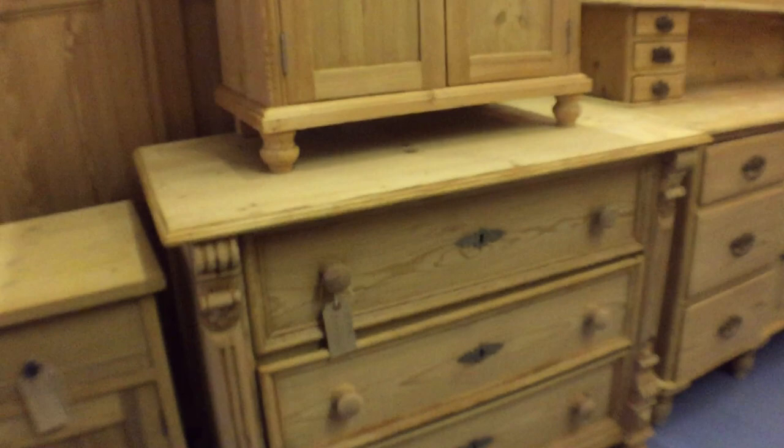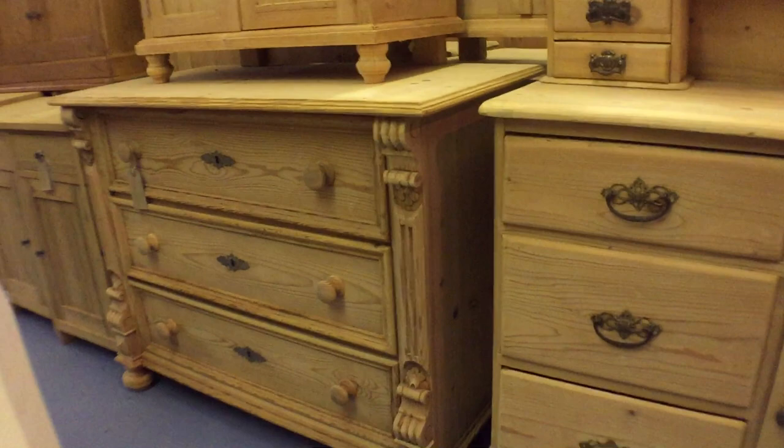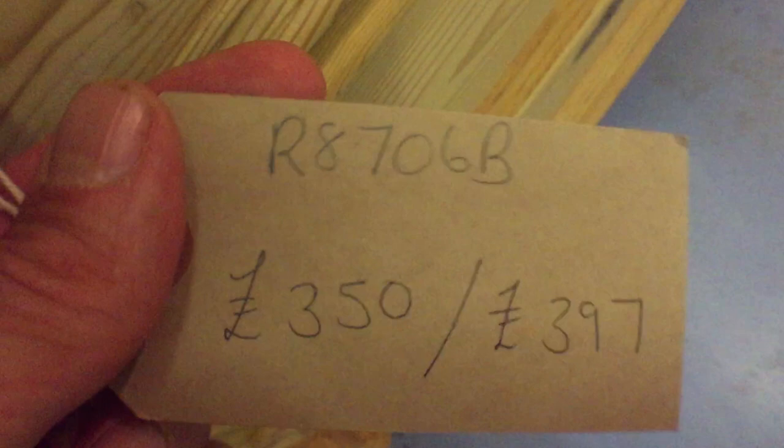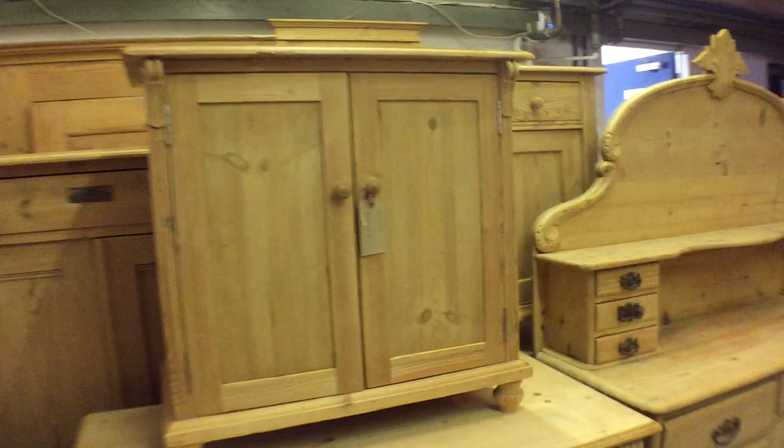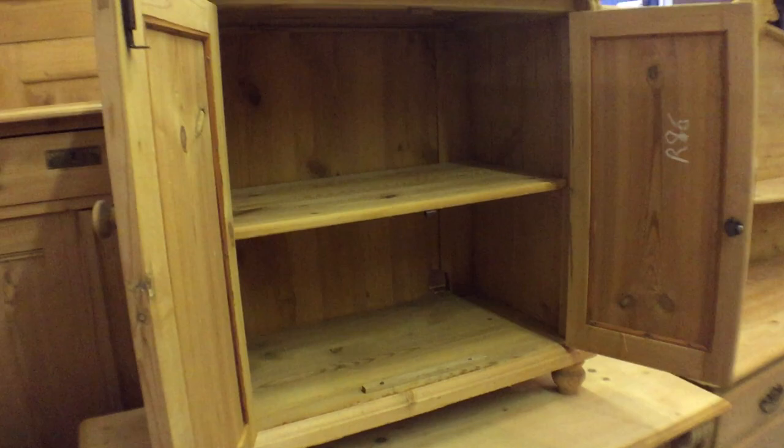There's a smallish chest of drawers — three drawers, a lovely little one. Let me come around here so you can get a better look at it. Very sweet little thing. And then a very small cupboard on top — it has a shelf inside. I think this has been made relatively recently.